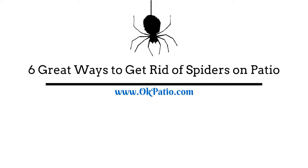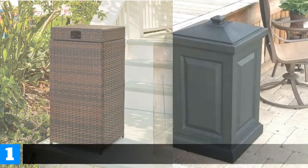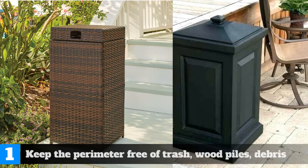6 Great Ways to Get Rid of Spiders on Patio. Number 1: Keep the perimeter free of trash, wood piles, and debris.